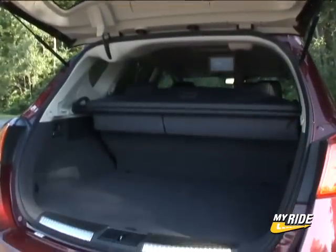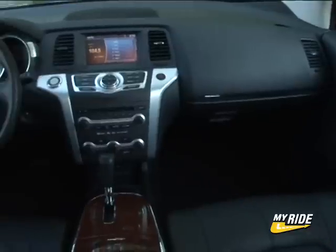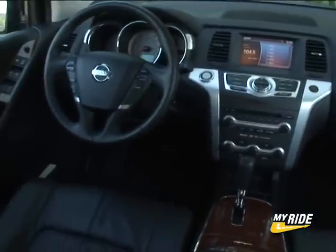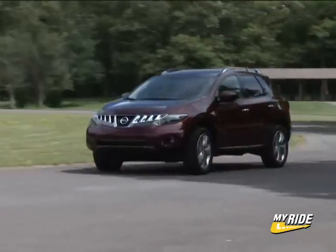Perhaps the increased use of glass to let in more light is to thank for that mirage. My tester arrived as the luxurious Murano LE, a new trim level for 09 and available only with all-wheel drive.